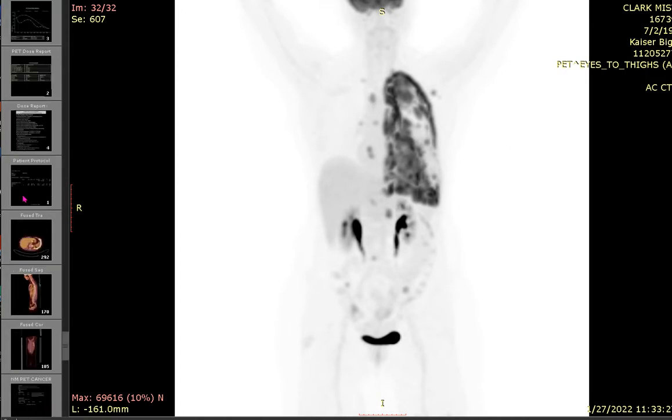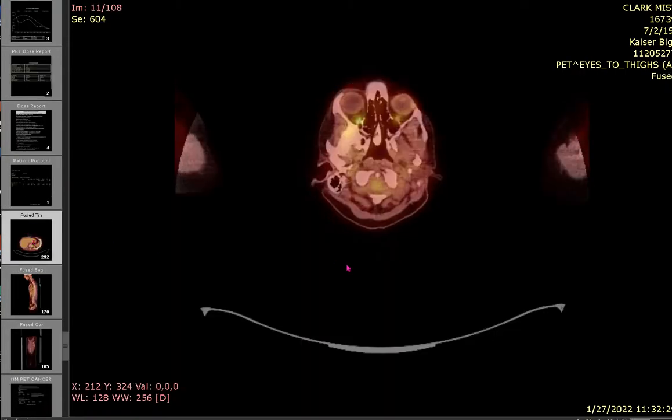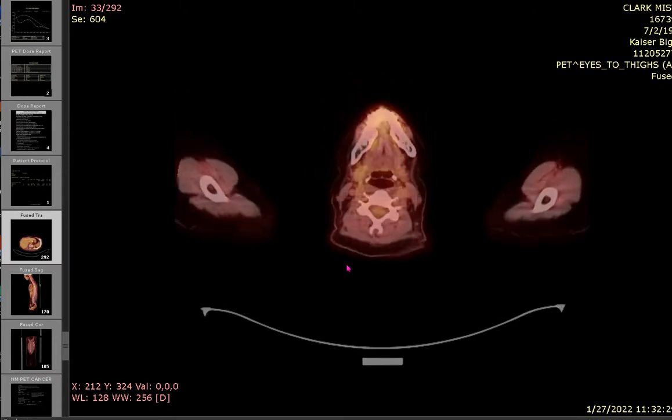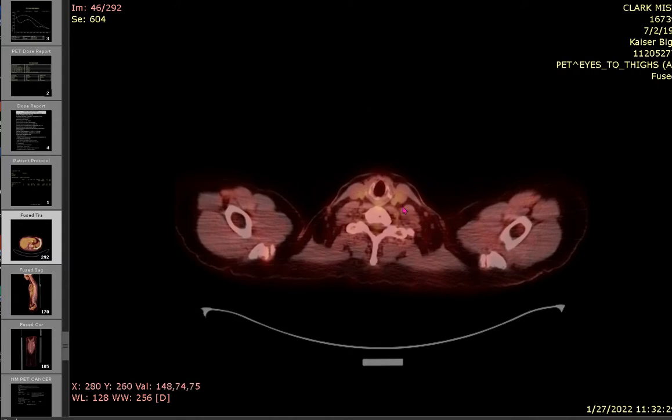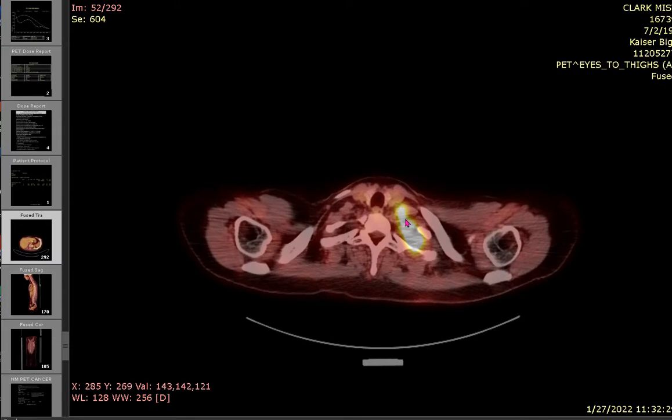We'll go ahead and look at the colored image to get a better idea. What I did notice is that there are hardly any lymph nodes popping up like there had been before. Usually there are a lot of lymph nodes that pop up in here — it's pretty quiet. This is the top of the lung.